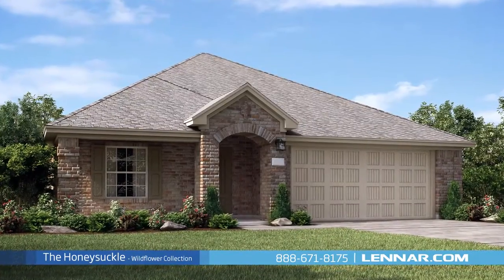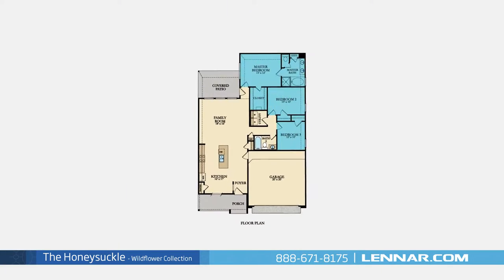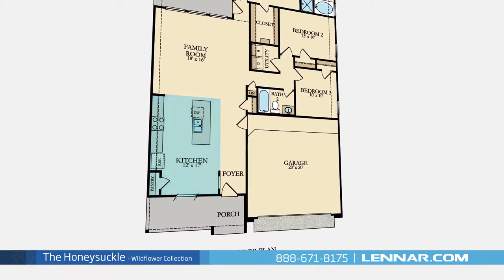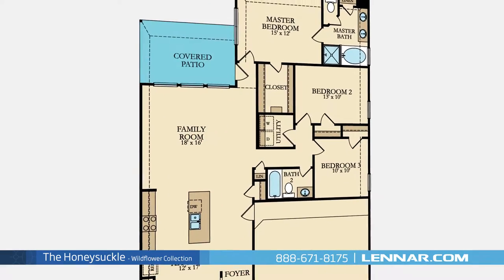Welcome to the Honeysuckle Floor Plan. This beautiful one-story home includes three spacious bedrooms, two full bathrooms, a gourmet kitchen with granite center island and a large pantry, and a generous family room, all that interact perfectly with the outdoor covered patio.